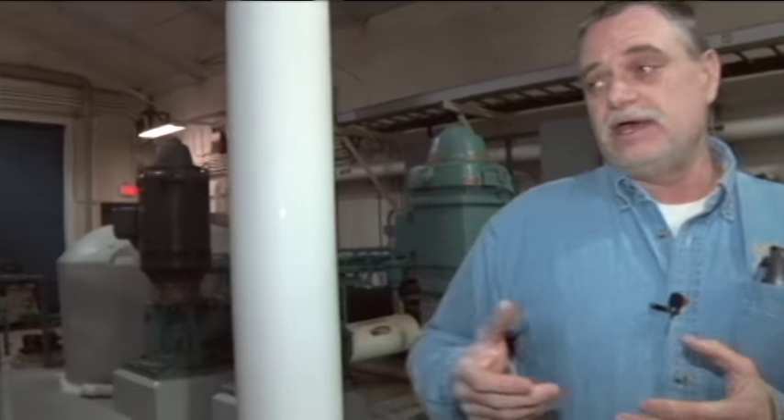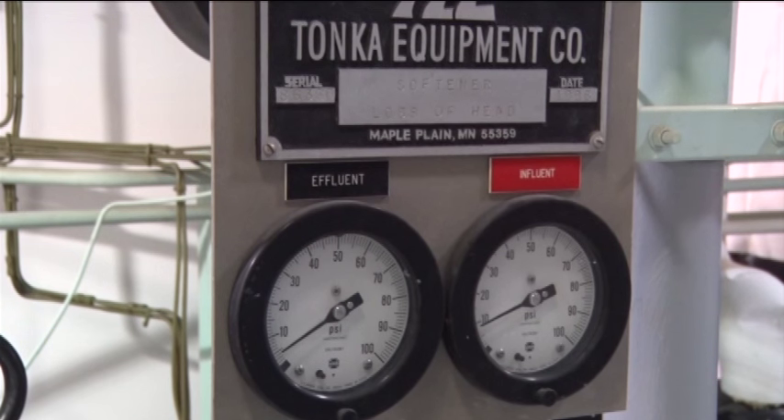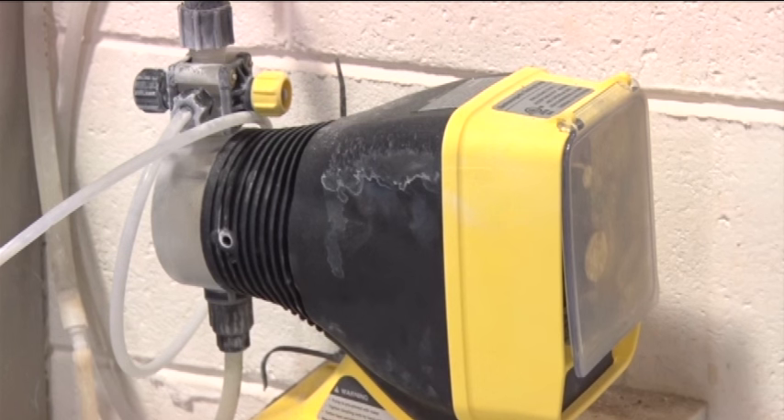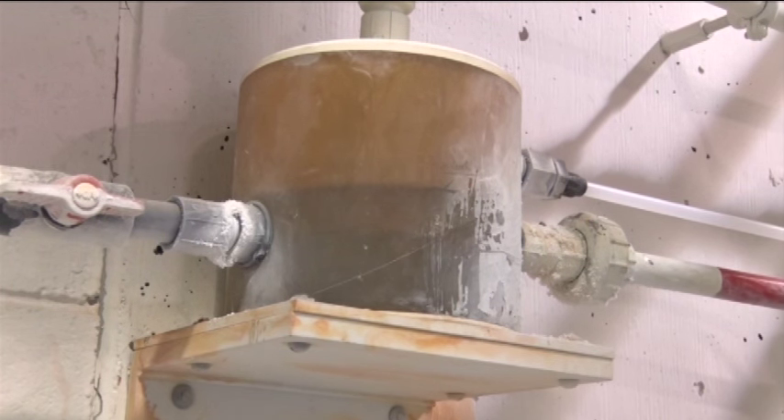We soften our water — these softeners right here — and we soften about 50% of our water. Minnesota requires a small amount of fluoride in state drinking water. In Grand Rapids, it's added as the final step. The state standard right now is 0.70, and so we have to keep it between those standards.